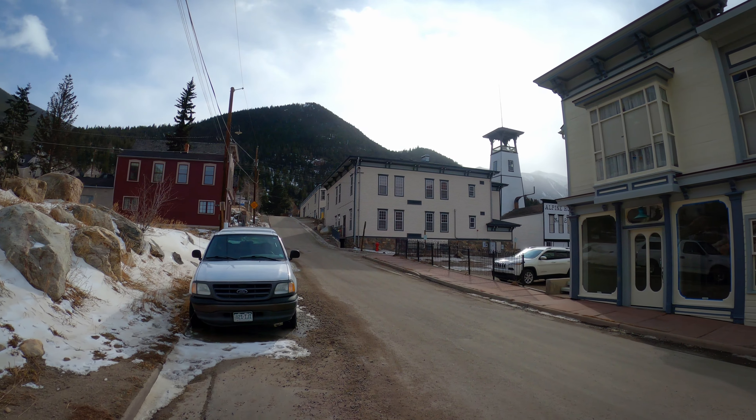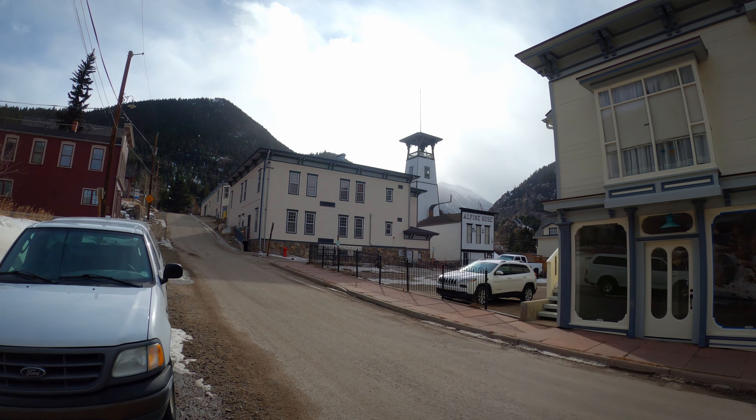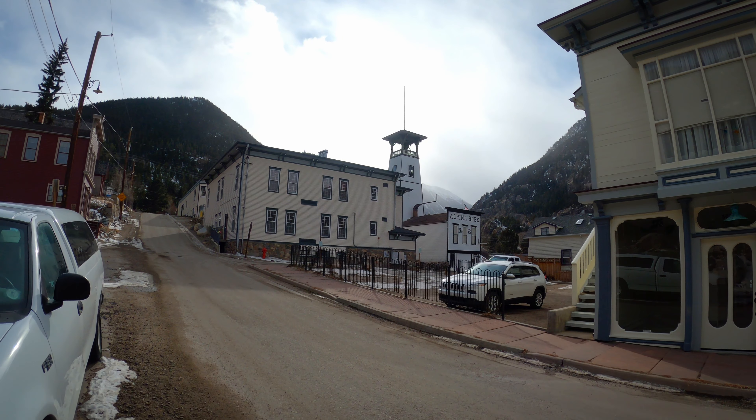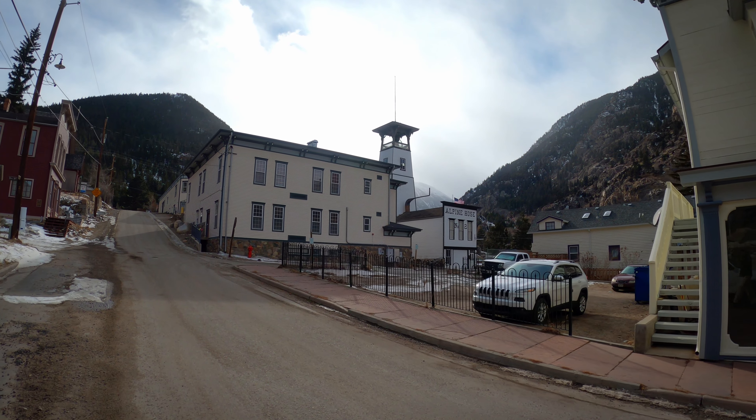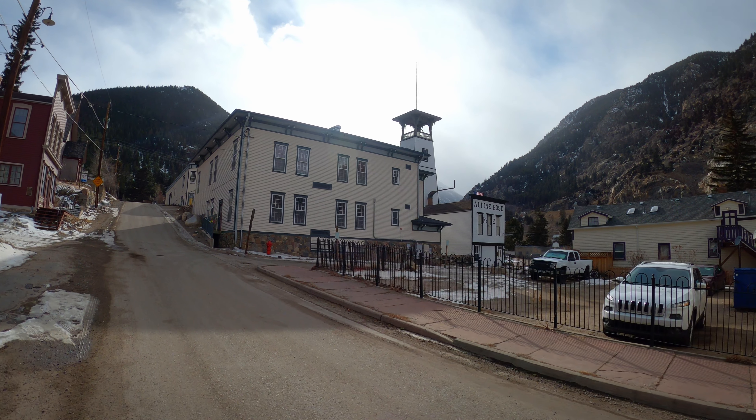Got a little zipper situation there. Love this mountain view, despite the cold. We are at 8,500 feet. I think that's 2,600 meters. Let me check that.